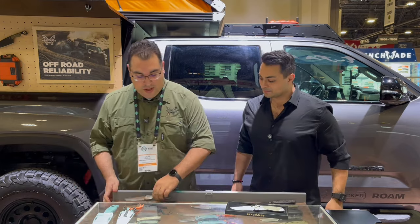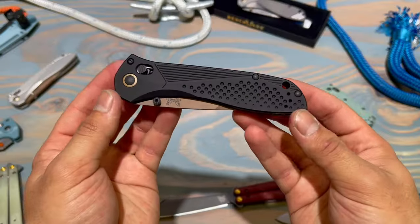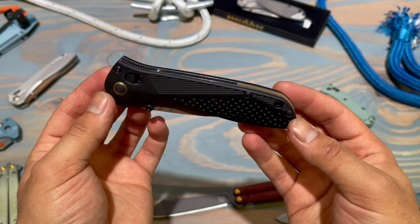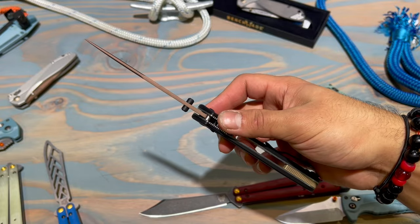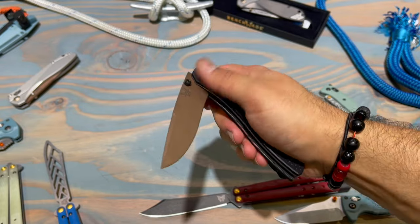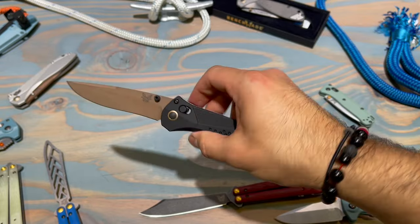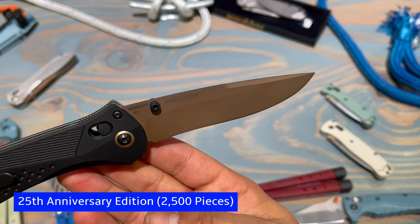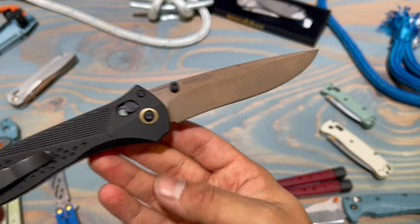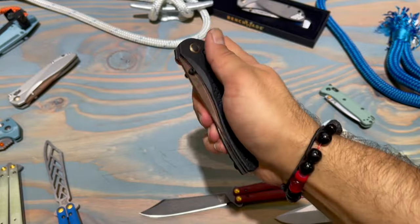Something we've not really done before is bring back a model that we discontinued long ago. There's a lot of history here — this is the 710. The original 710 was designed by Bill McHenry and Jason Williams. They created the Axis Lock, came to us, we worked on the engineering, patented it, and really changed the industry. This knife is the 25th anniversary edition of the debut of the 710 and of the Axis Lock.